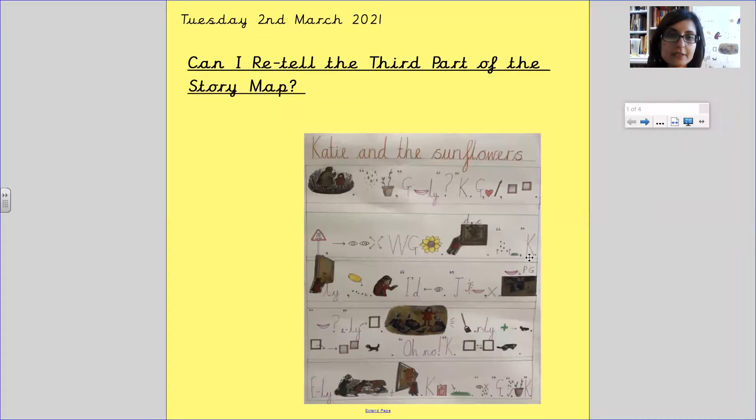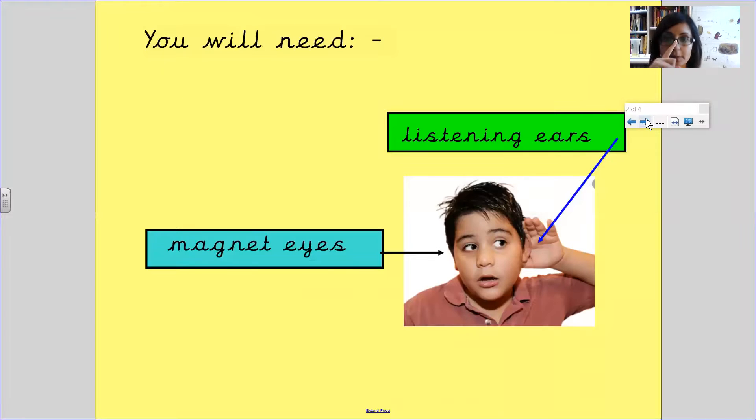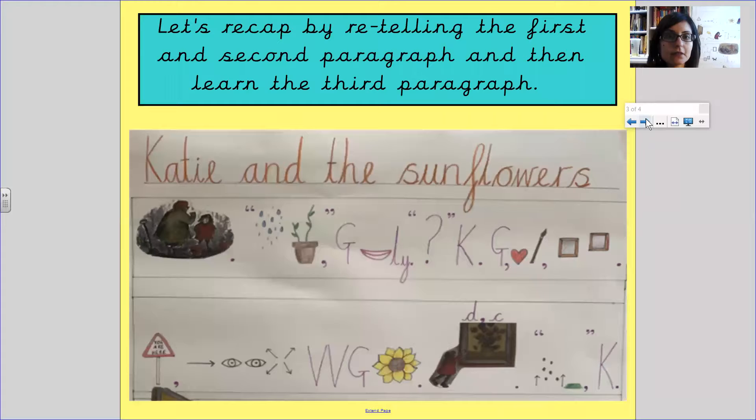Hello Gaudi, it's Tuesday 2nd March and today we are going to learn the third part of the story map. First you need your listening ears and your magnet eyes. We're going to recap by telling the first paragraph, recap by telling the second paragraph, and then we're going to learn the third.